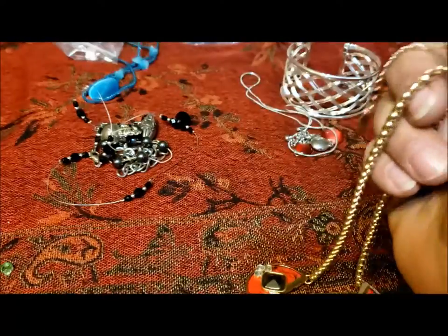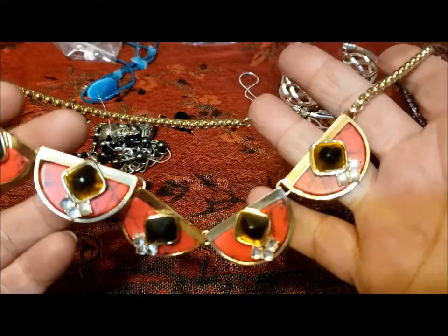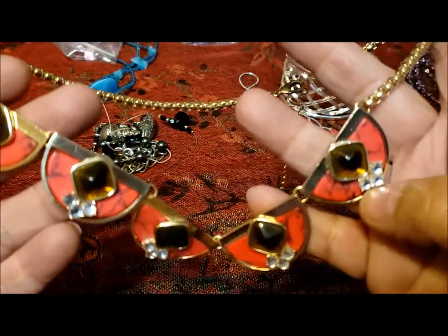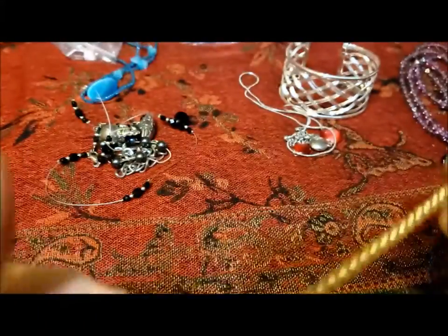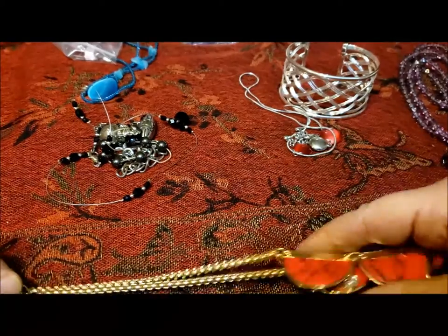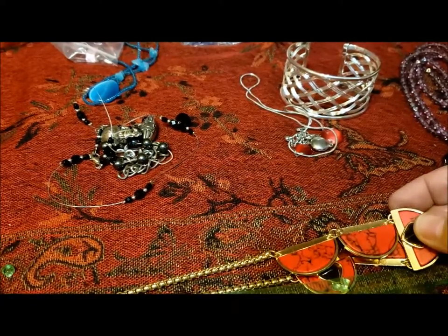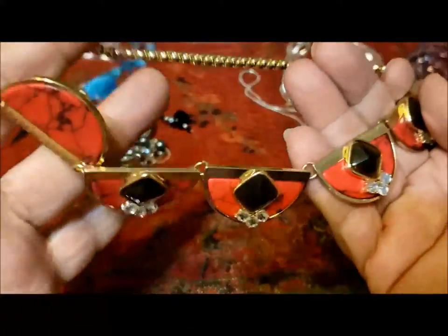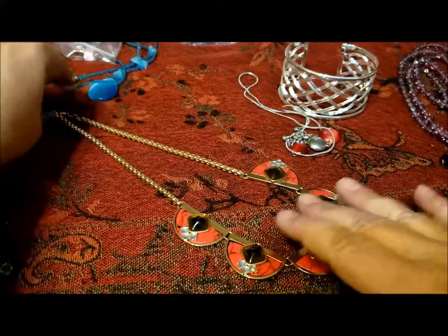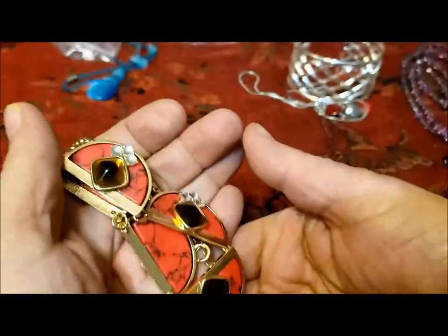This is a necklace tangled with some other necklaces — it's a statement necklace, like a little bib. Lots going on with the red marble effect, the dark glass beads that almost look like rhinestones, and then the actual clear rhinestones on gold. Very nice lobster claw clasp, and there's actually a tag — Nygaard — so there's a good name. This necklace is about 17 inches, very wearable. I think that's a good one to donate to the thrift shop.